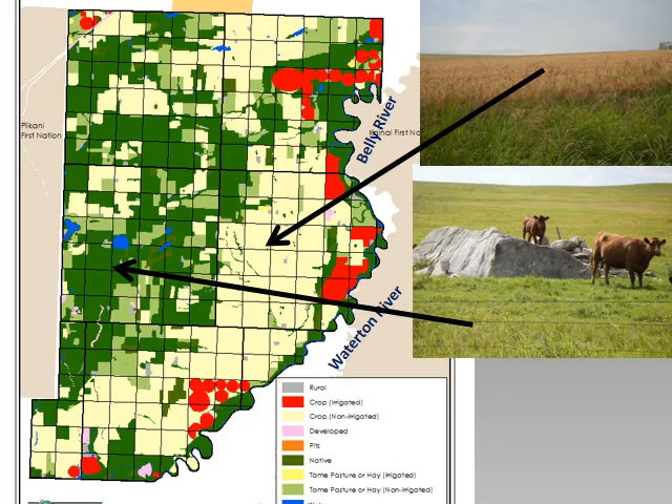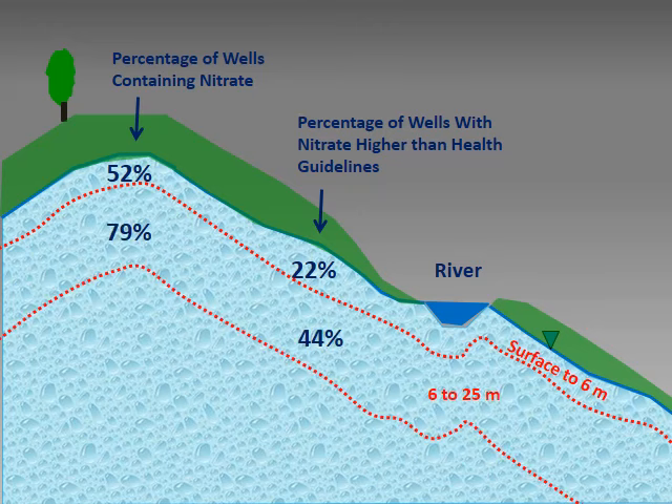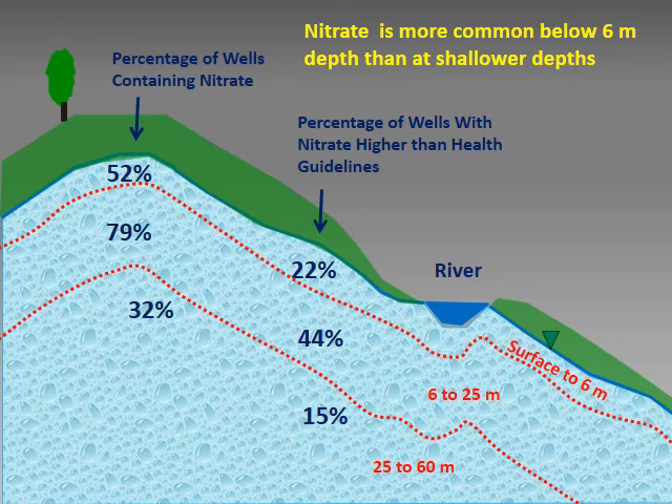Although we know some of the nitrate is agricultural, it is unusual for 60% of water wells to contain nitrate in an area of low agricultural intensity. When agriculture is a nitrate source, we expect the highest nitrate concentrations near the water table, with lower concentrations in deeper wells. In this study area, nitrate was more common below 6 metres than at shallower depths. Almost 80% of wells at depths of 6 to 25 metres contained nitrate, and 44% contained nitrate higher than the health guideline. One-third of wells deeper than 25 metres contained nitrate, and concentrations in deeper wells did not change with time. The higher nitrate at depth and the stability of concentrations with time indicate a natural nitrate source.